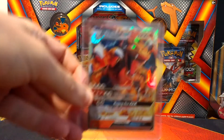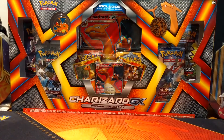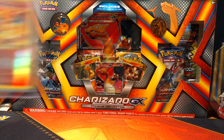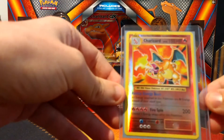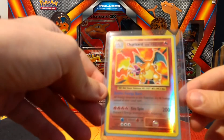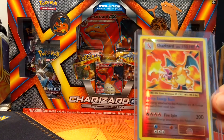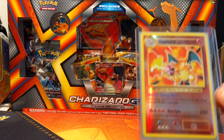We've got the new Charizard GX, which is in the new Burning Shadows set. We've got a reverse holo Charizard from Evolutions, which is really nice. Quite hard to find some of these actually - people are saying that they find it harder to find this than the actual holo card.